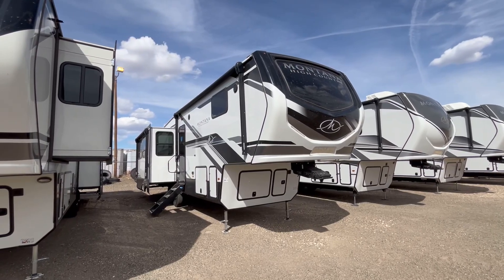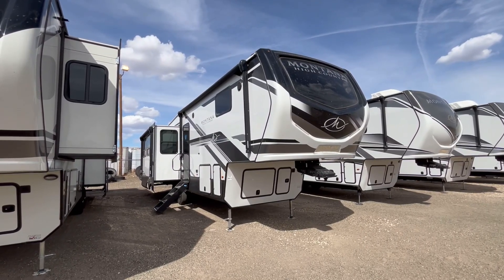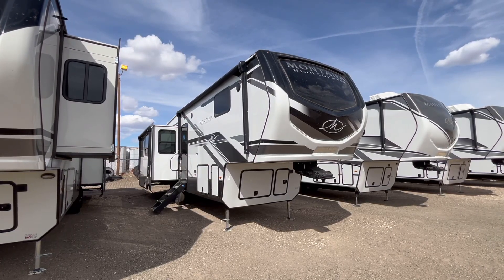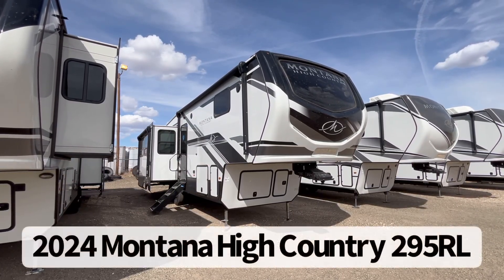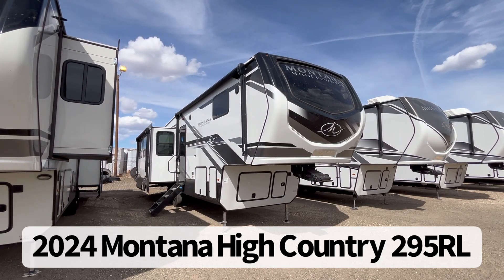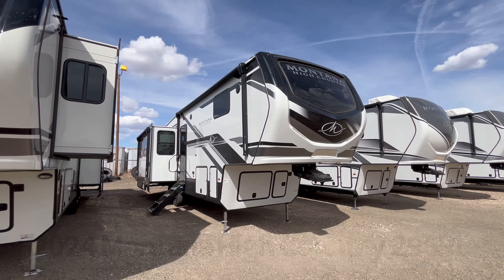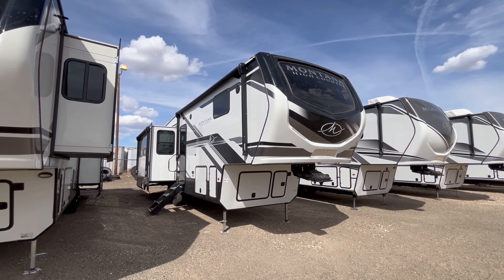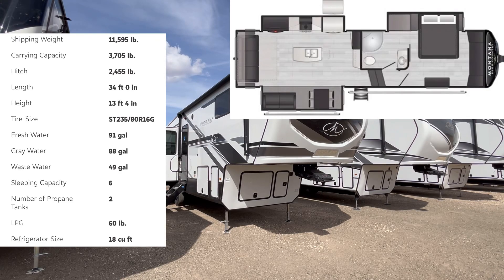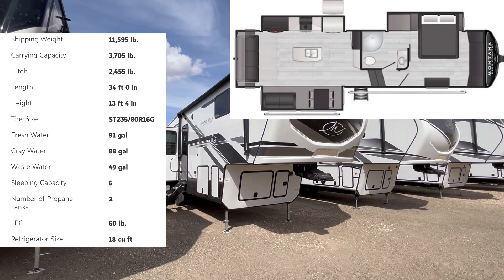Hey guys, this is Cory with Funtown RV of Amarillo, and today we're going to take a look at the shortest member of the Montana High Country series. This is the 2024 Montana High Country by Keystone, model 295 RL. This triple-slide rear-living couples fifth wheel comes in at 11,700 pounds as we'll see it here today, and it's going to be 34 feet 11 inches in overall length.